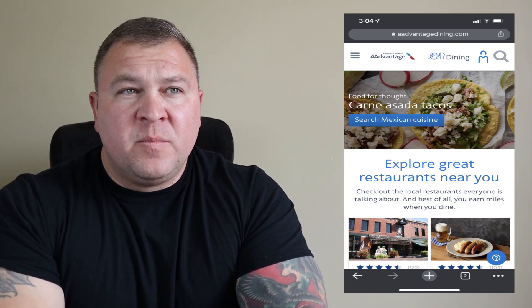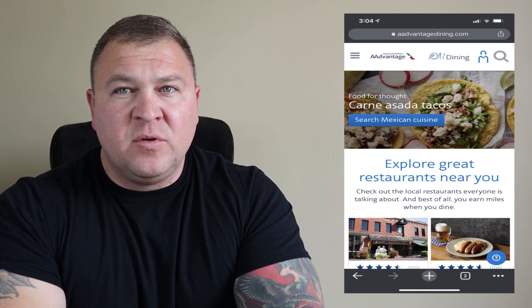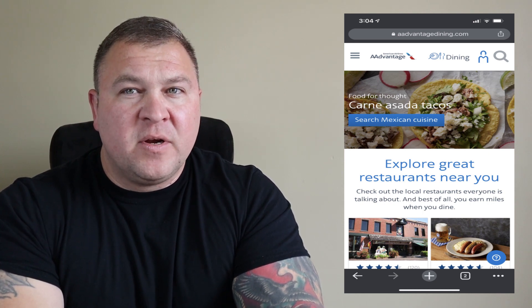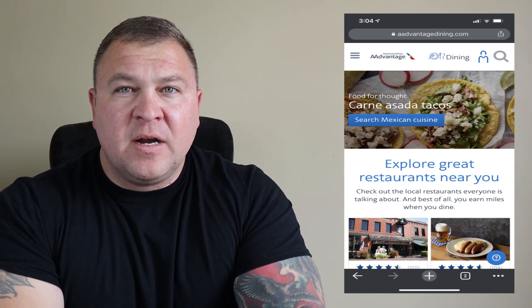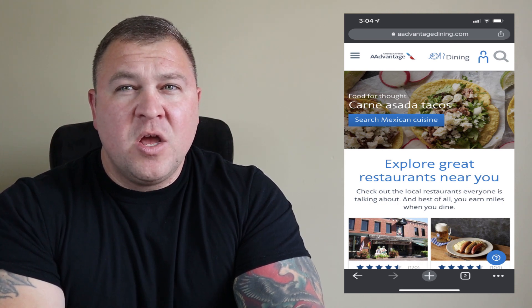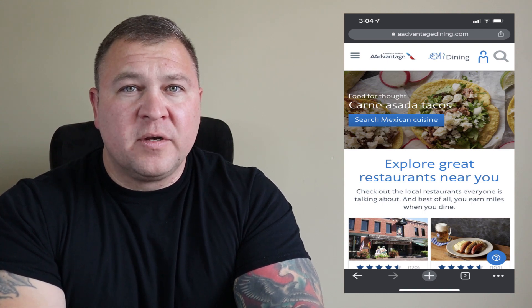Another way to slowly rack up American Airlines miles is through the American Airlines AAdvantage Dining Program. You link your card to the program and search for participating restaurants. You'll earn between three and five airline miles per dollar spent at those restaurants. If you live in a rural area it may be a little difficult, but if you're in a major city you'll have plenty of options to slowly rack up points with no extra work.